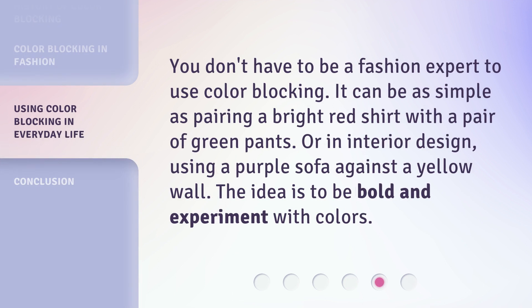You don't have to be a fashion expert to use color blocking. It can be as simple as pairing a bright red shirt with a pair of green pants. Or in interior design, using a purple sofa against a yellow wall. The idea is to be bold and experiment with colors.